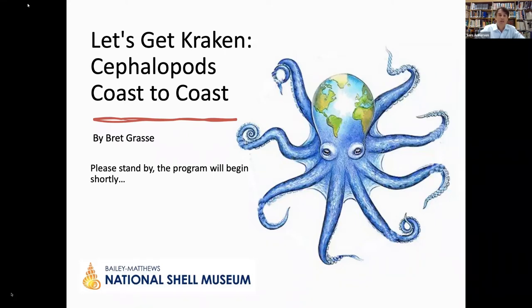In October, Dr. Jan Vendetti from the LA County Museum of Natural History will talk about a really interesting project she's been working on for seven years, engaging the citizenry of Los Angeles in a citizen science project to document land snail distribution in LA and observations on how they're doing in urban environments generally. You can register for all of those online at shellmuseum.org.